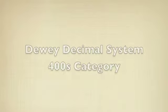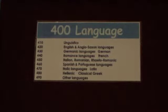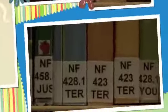The 400's category covers languages. This category includes dictionaries, thesauruses, English and other languages, and books about grammar and the correct use of language.